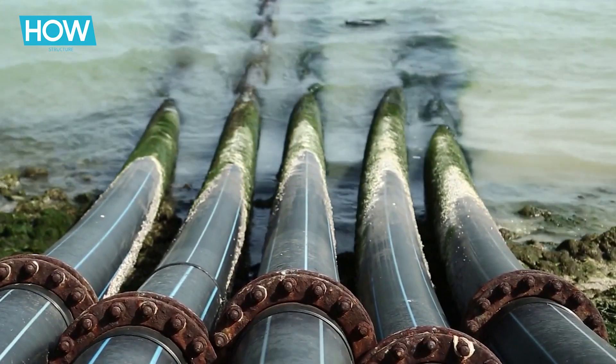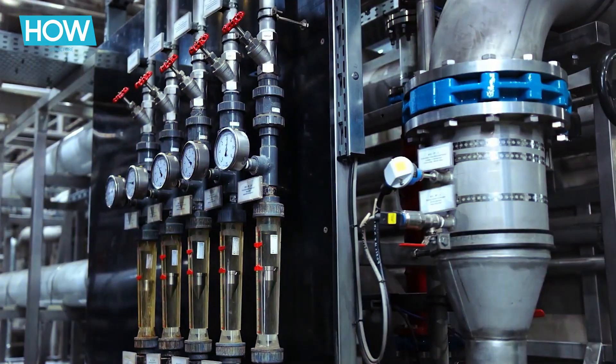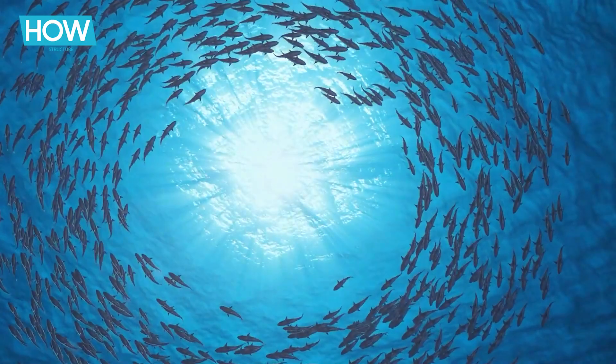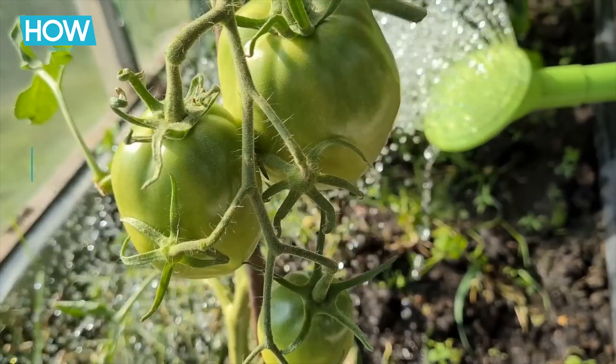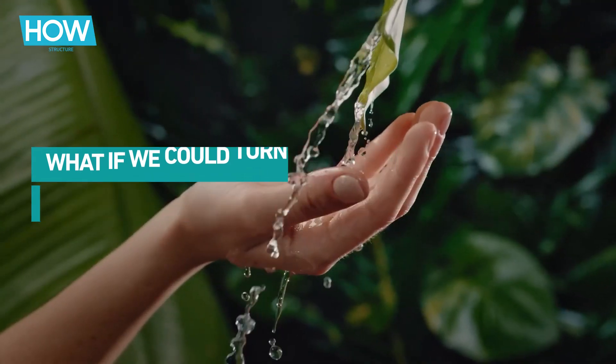Every year, millions of tons of hypersaline brine are dumped into our oceans as a byproduct of desalination — water so salty it can devastate marine habitats. But what if we could turn this crisis into an opportunity for environmental restoration?